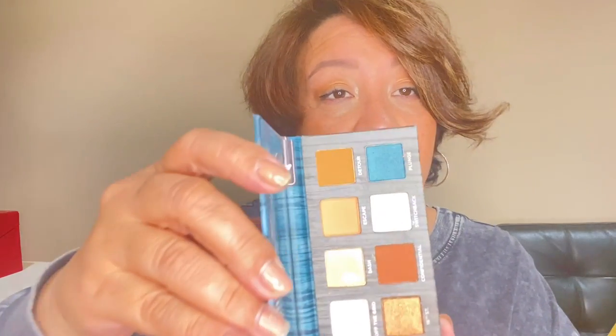I went ahead and bought this one — it has good reviews. It's the Urban Decay On the Run eyeshadow palette, called Detour. I'm maybe having a thing with eyeshadows now — maybe I'll learn how to put them on. Oh, look at that — it's pretty! I'm not going to swatch it because I don't want to touch it yet. I'm not sure how much it was.